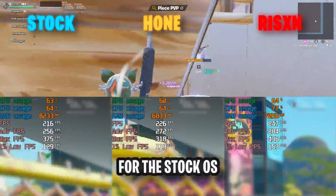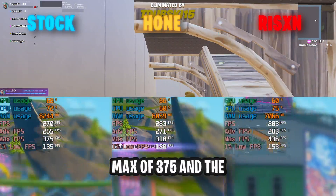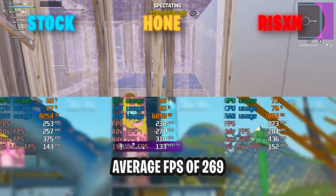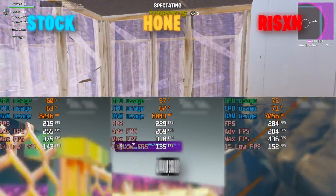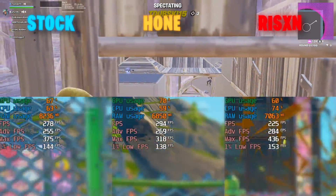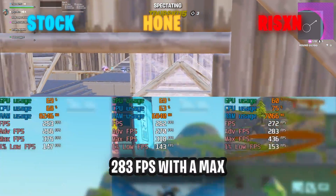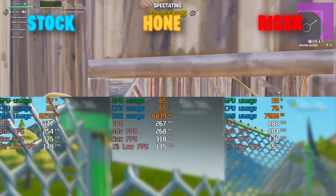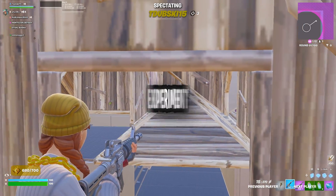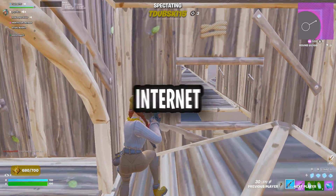For the stock OS, it had an average FPS of 255 with a max of 375 and one percent lows being 147. For Risen Tweaks, the average FPS was 283 with a max of 436 and one percent lows being 154. With Risen Tweaks winning this round, it has also won the whole experiment, winning every single category besides a tie on the internet test.